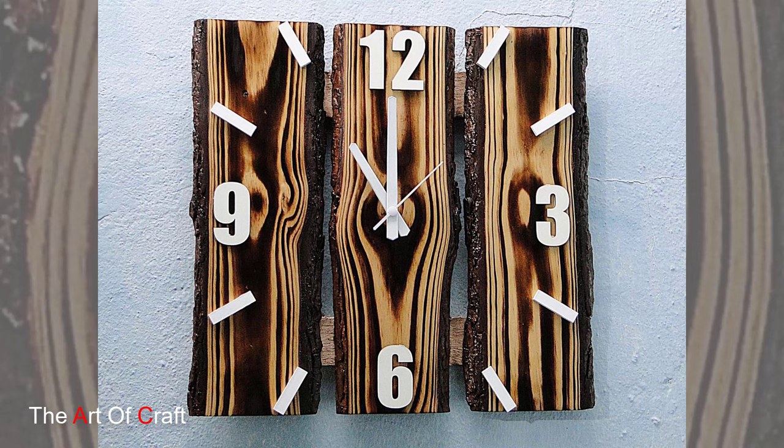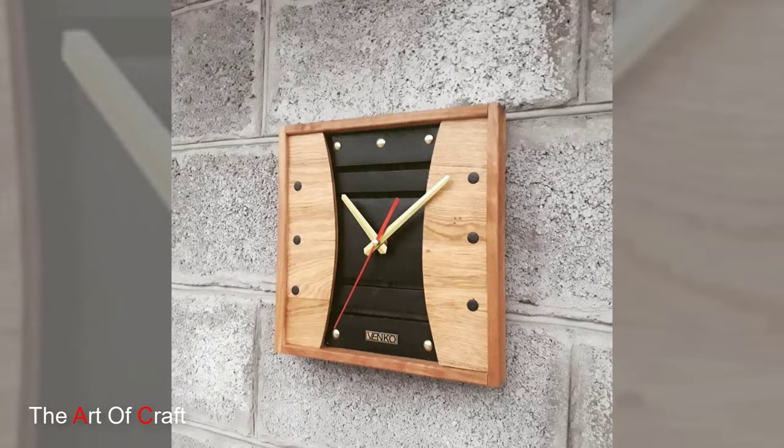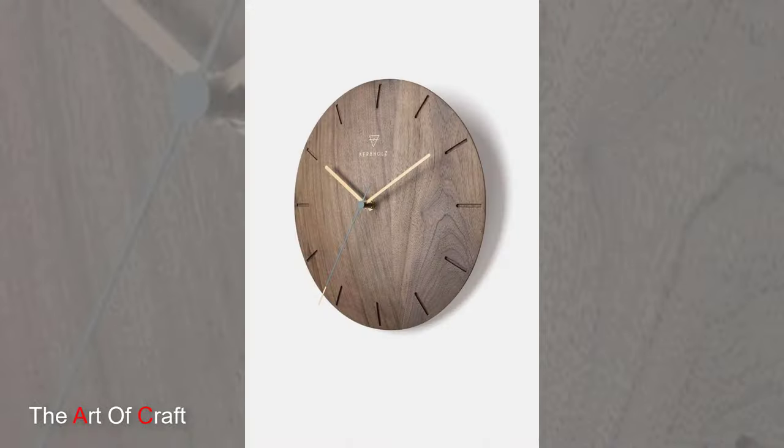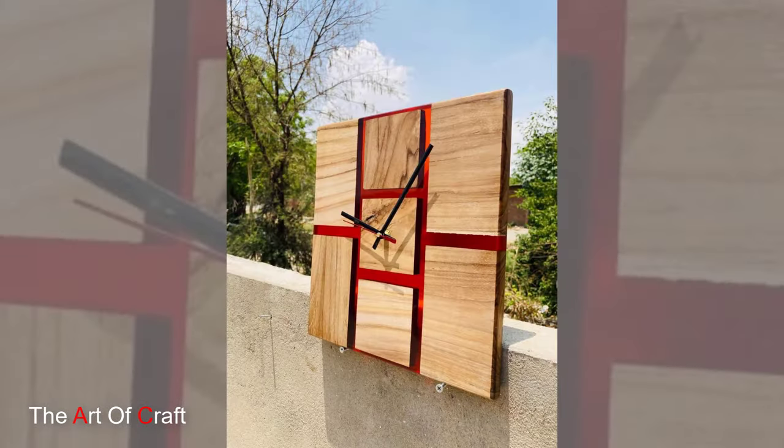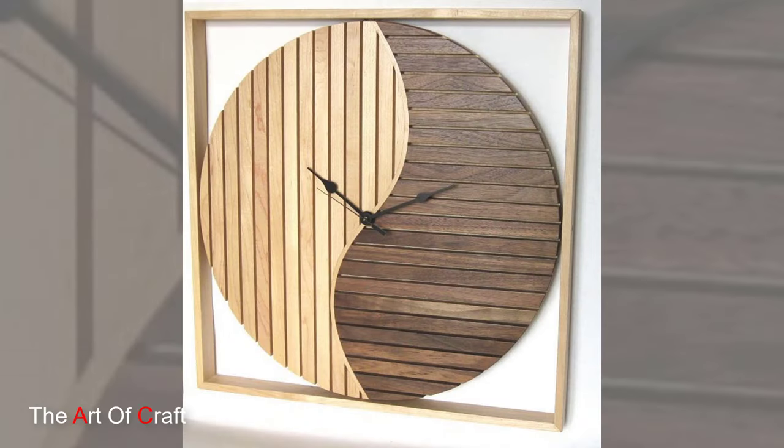Hello friends, welcome back to our channel. Today we are presenting some ideas on wooden wall clocks. Wooden wall clocks have a timeless appeal that transcends trends, adding a touch of rustic charm or modern elegance to any space. These pieces are more than merely functional objects — they are statement pieces that blend craftsmanship, aesthetic appeal, and functionality seamlessly.